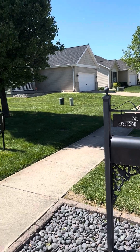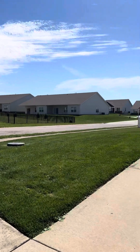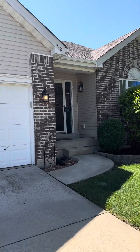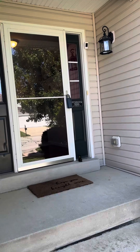We're at 742 Saybrook Falls in Fairview Heights. This home is nestled on the corner, fully fenced, built in 2011. You've got the brick facade on the front. This one has a three-bedroom, two-bath on the main floor.